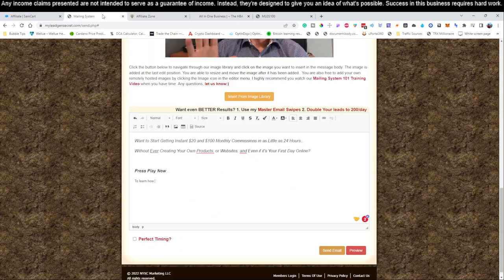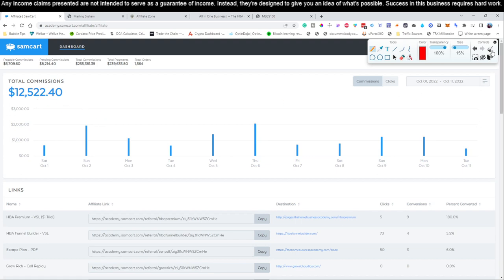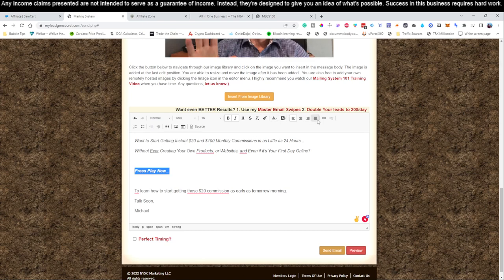We're going to make it a very simple email for today. The body reads: 'Want to start getting $20 and $100 monthly commissions in 24 hours, without ever creating your own products or website, and even if it's your first day online? Press play now.' Then we sign off: 'To press play now and learn how to start getting those $20 commissions as early as tomorrow morning — talk soon, Michael.' Highlight 'press play now,' hit the little link icon, and drop in your affiliate link from SamCart.